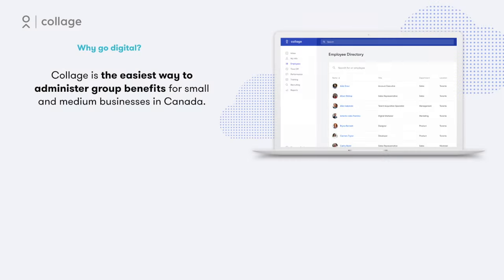By bringing their benefits management online, employers can save time, save money, and add value to their employees and their business.